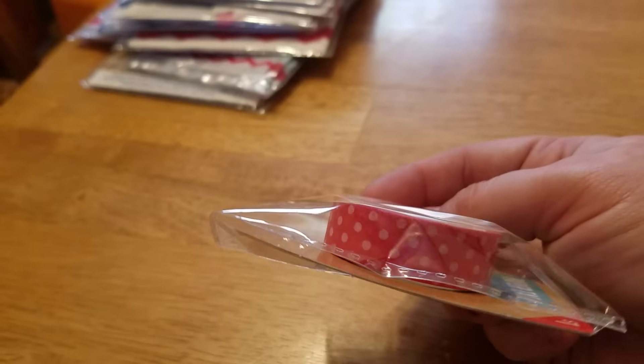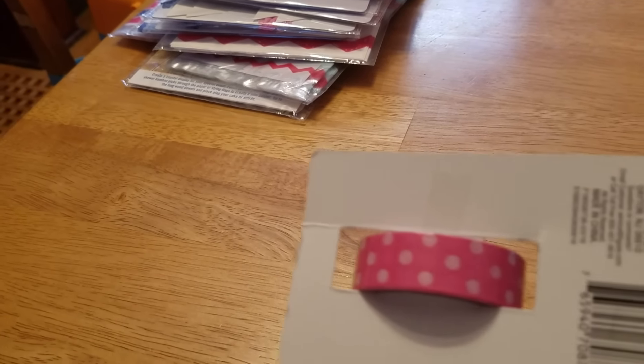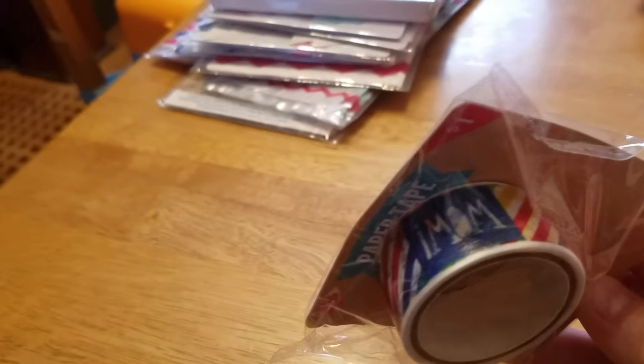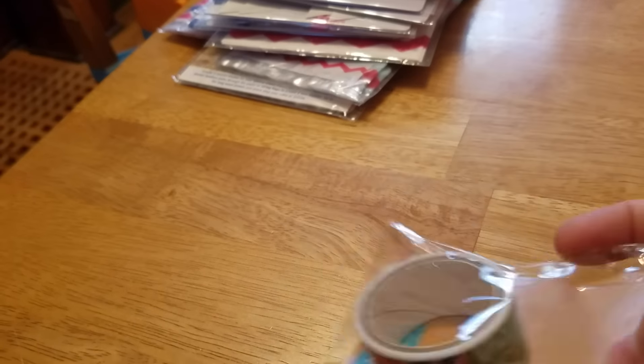And then in their dollar spot, I picked up some washi tape. They had a whole bunch today. I couldn't remember if I had this one, so I got this one. And then I got this one. And then I got one more of these — I believe I have this one already, but.